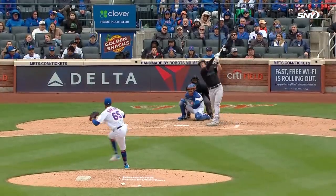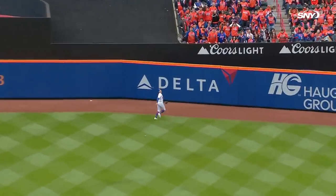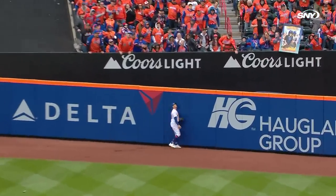Eighth pitch coming to Cooper and he gets one in the air to center field, chasing Nimmo back to the warning track at the wall — it's out of here! Garrett Cooper with a three-run homer to cut the Mets' lead in half.